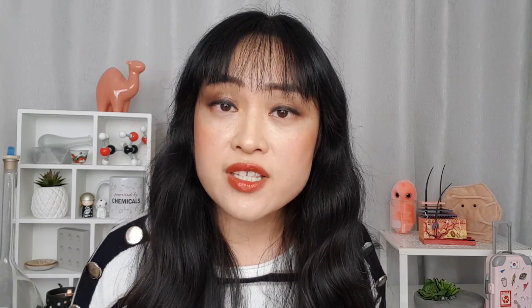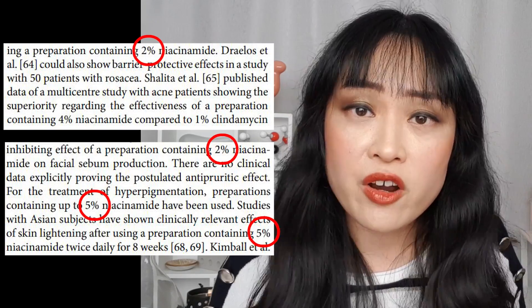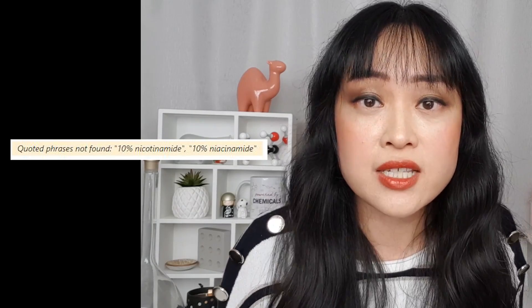Cosmetic ingredient manufacturers usually list recommended percentages on their product data sheets. For niacinamide, it's usually recommended at 0.5 to 5 percent; for L-ascorbic acid, it's 5 to 15 percent. The reason there's an upper limit isn't to trick you — ingredient suppliers would actually make more money if formulators used more. The reason is that scientific studies have found really good effects at these levels and haven't found better effects at higher levels. Higher levels haven't been used in studies, and in general, higher percentages increase the likelihood of side effects like irritation.